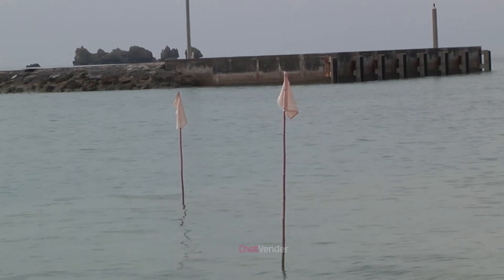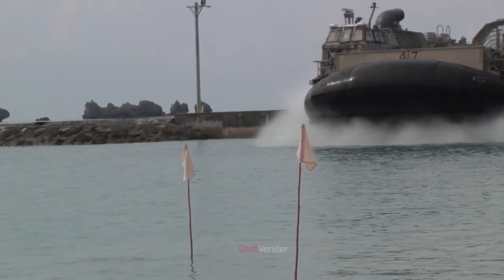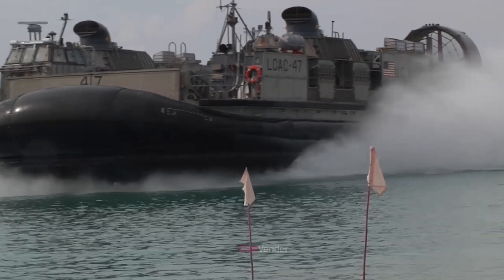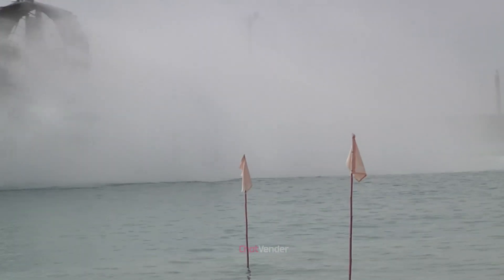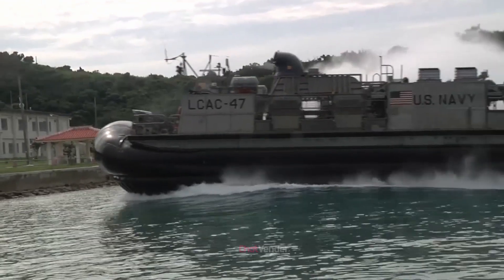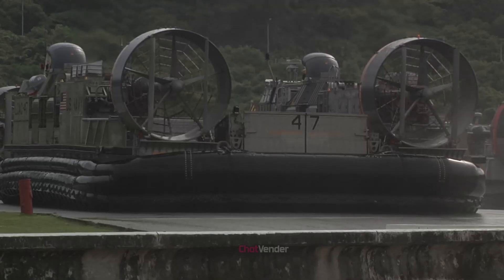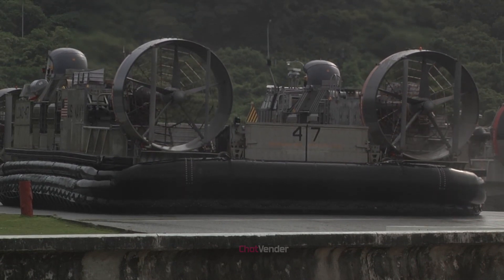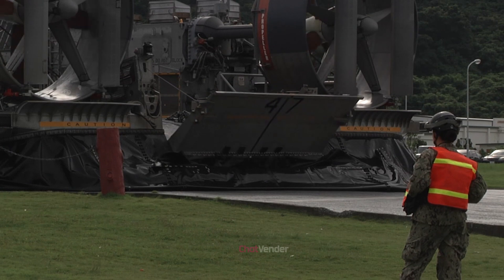The LCAC primarily serves as a landing craft for the United States Navy, functioning to transport personnel, vehicles, and equipment from naval vessels to shorelines during amphibious operations, providing a critical link between sea and land-based forces. It has proven to be highly effective in moving assets from ship to shore over beaches in harsh conditions, making it a valuable asset for the U.S. military in a wide variety of missions, including disaster relief and humanitarian operations.